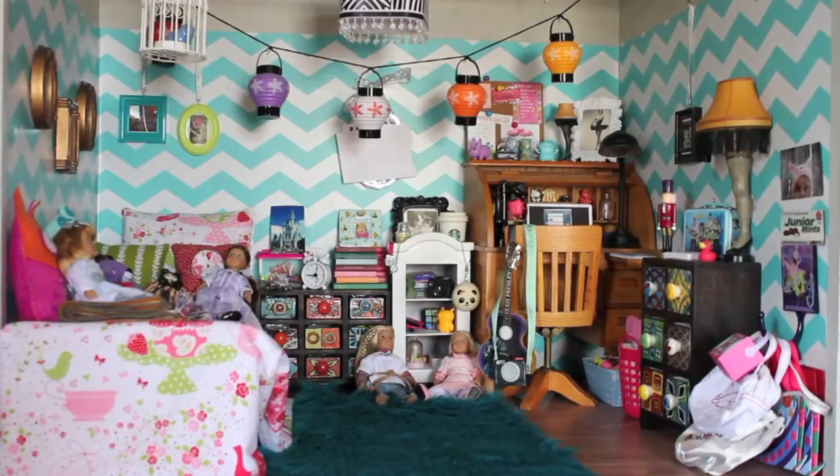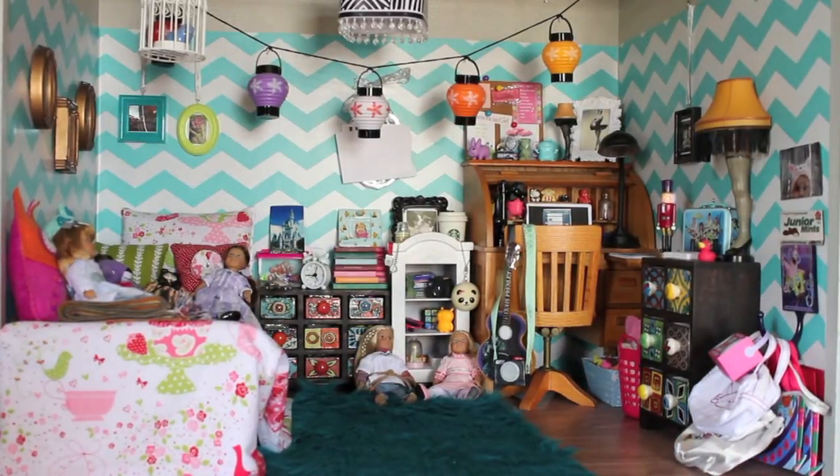Hey guys, today I'm going to do a doll room tour. This was a highly requested video and my doll room has changed so much in the past year or so, and I'm finally going to make one, so let's get started.